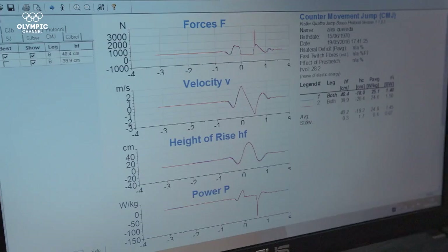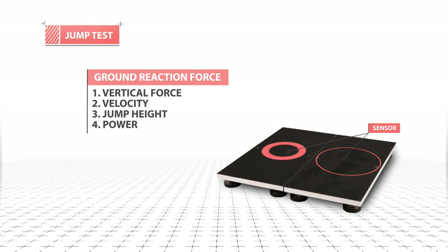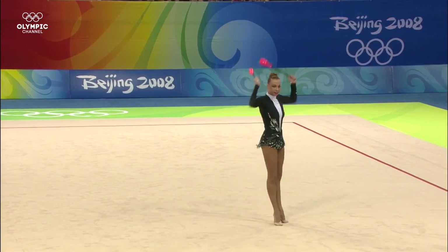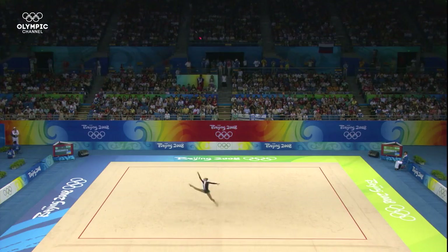With the counter-movement jump test, we can measure vertical force, velocity, jump height and power. Rhythmic gymnastics is a sport that requires a lot of mental preparation, because at the competition you face an exercise that lasts two and a half minutes, and you can't fix it mid-performance.